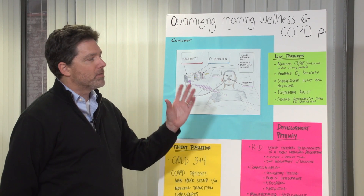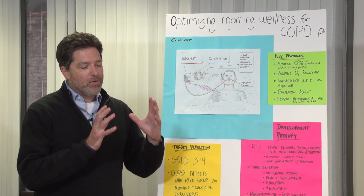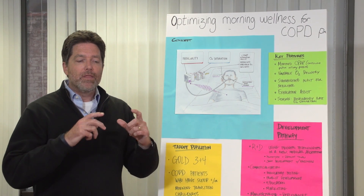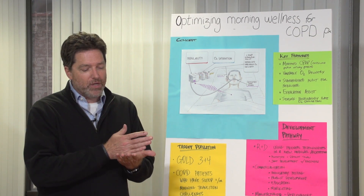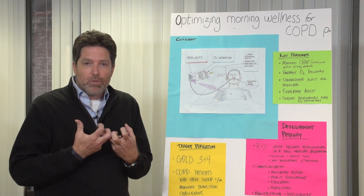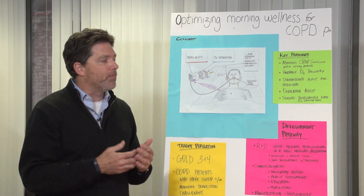We're here to talk to you today about how to optimize your morning wellness. From the COPD Foundation videos as well as patient testimony this morning, we understood that you might wake up feeling suffocated — that transition from sleep to wakefulness is the most difficult part of the day, where you can't breathe, you've got blockage, you have to take medication, and how do you take medication when you can't breathe?